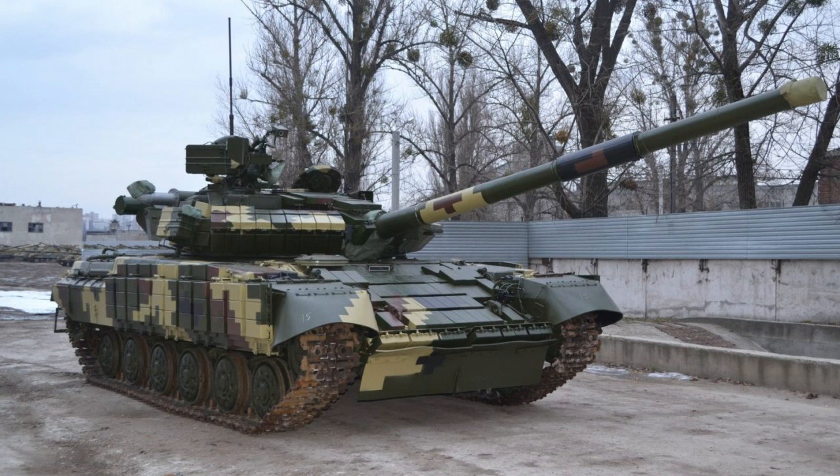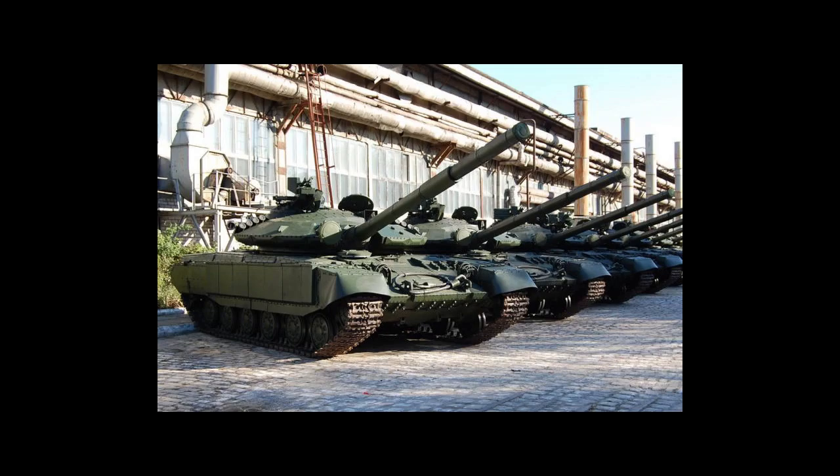The T-64 Byolet tank is highly mobile and can reach speeds of up to 70 km/h. Its ability to traverse difficult terrain and cross water obstacles makes it an excellent combat vehicle for any battlefield. The tank is also equipped with advanced armor that provides excellent protection against enemy fire, and its explosive reactive armor (ERA) protects the tank from incoming missiles and rockets.